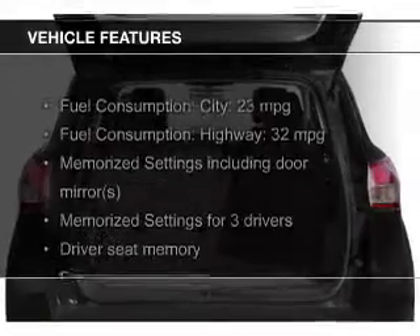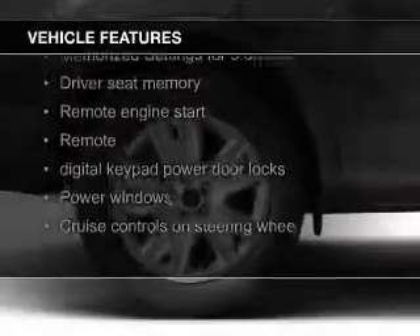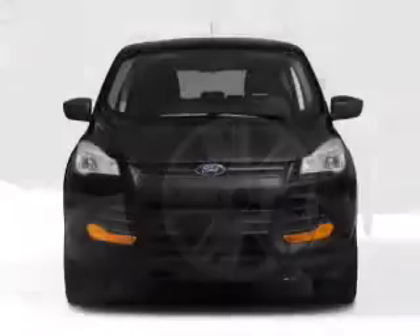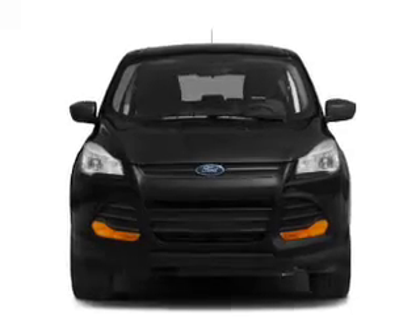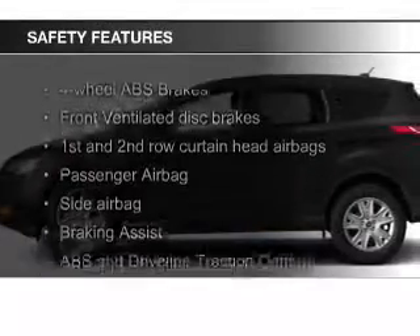The features include a turbocharger, leather seats, heated seats, Ford Sync voice activation, Sirius XM satellite radio, digital audio input, remote start, memory seats, a premium sound system, and aluminum rims.